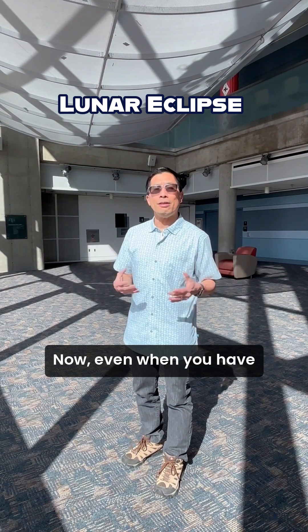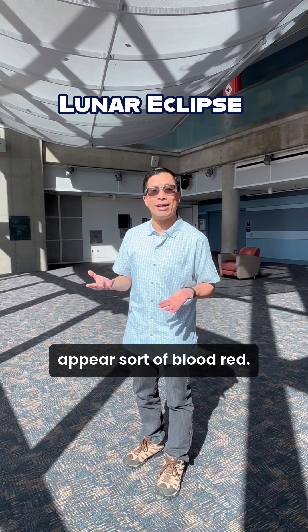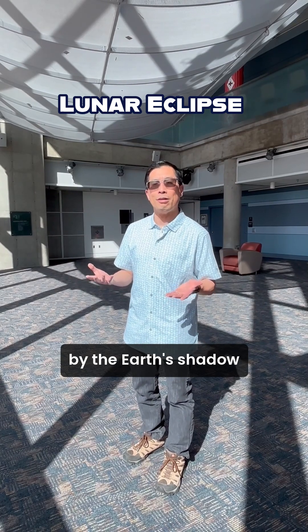Now, even when you have a total lunar eclipse and you're looking at the moon in the sky, the moon can actually appear sort of blood red. You might wonder how it is that even when the moon is completely blocked by the Earth's shadow, how can it appear reddish?